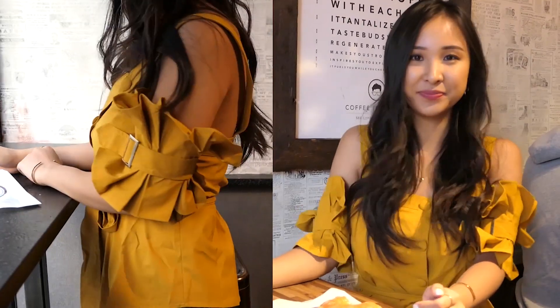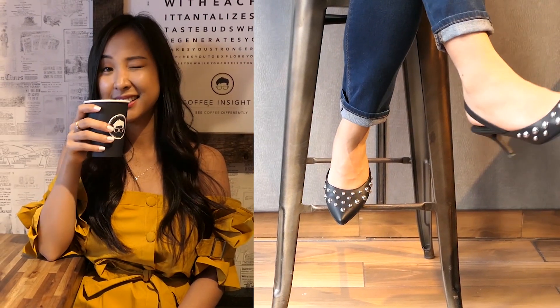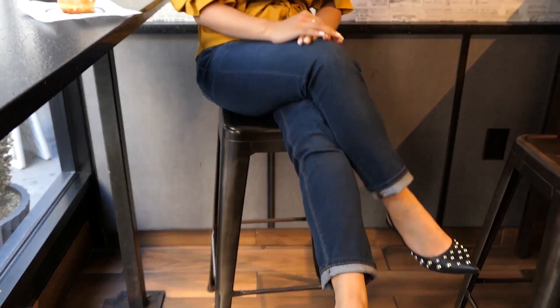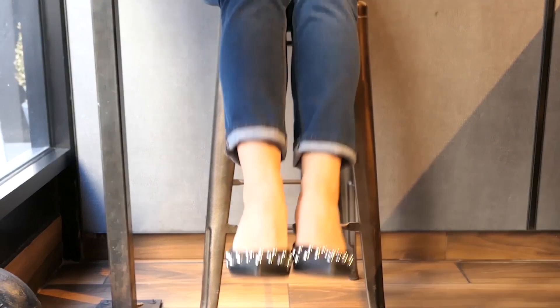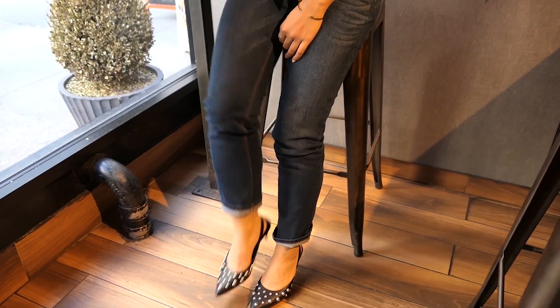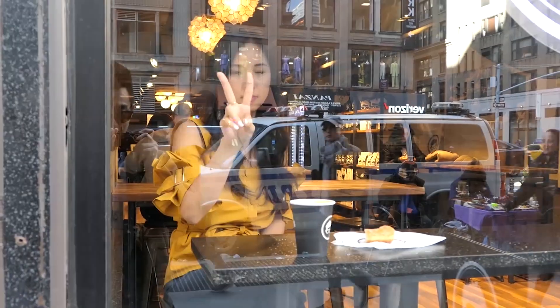Anything that accentuates the shoulder is just instantly flirtatious. I paired this with jeans and these black studded sling-back heels from Steve Madden. I thought the studs would add an edge to the feminine top and give the whole outfit more of an edge. They have a low kitten heel with a stretchy sling back, so they're actually fine to walk around the city in. I love pointed shoes because they really elongate the legs — something I so desperately need!